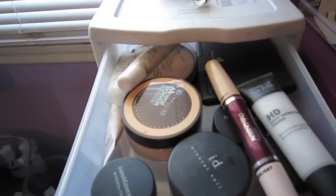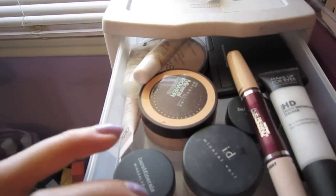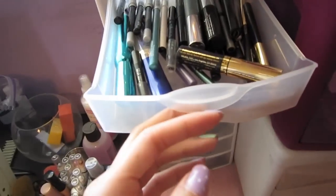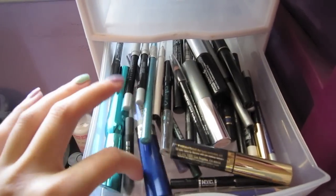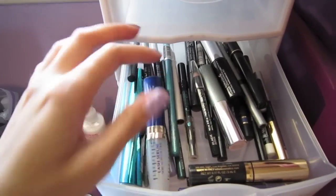Here I have face powders, concealer, primer, and setting powder. There's an open drawer that I don't know what to put in yet. And then I have eyeliners, mascaras, and an eyelash curler — some stuff from L'Oreal that works pretty well.